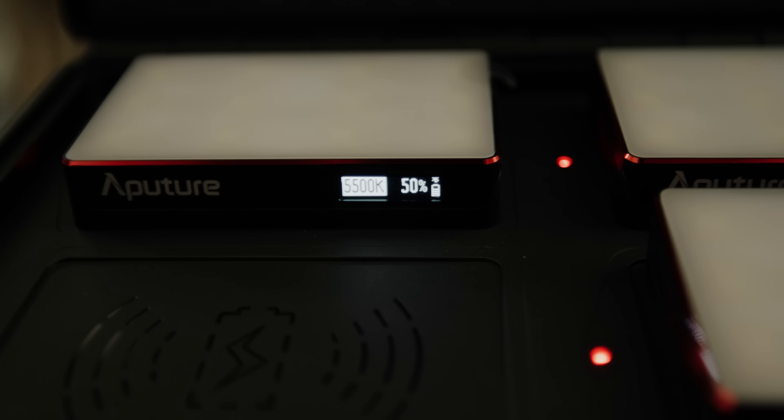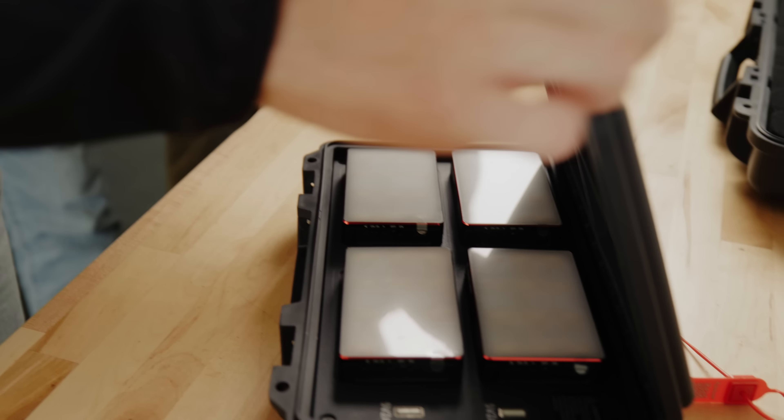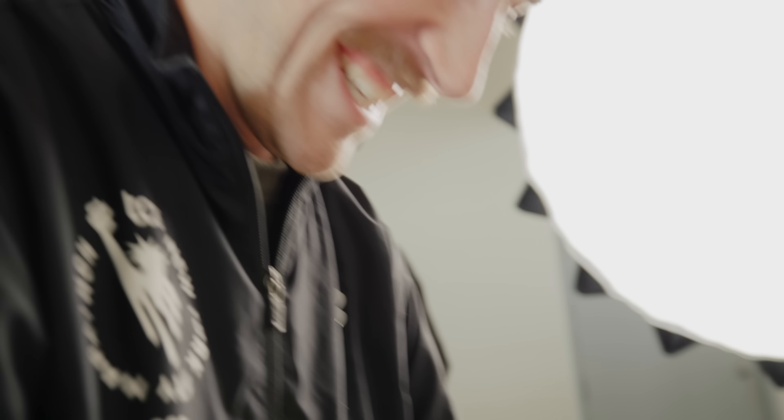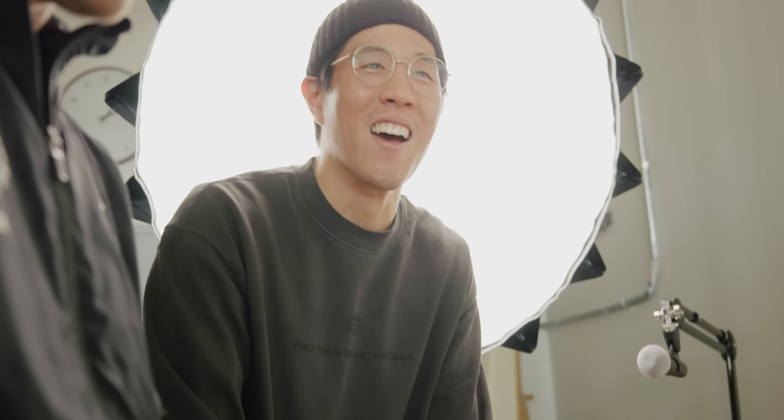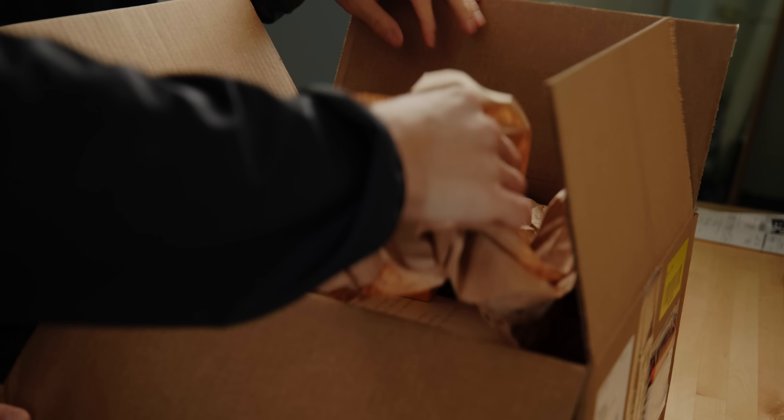Before we even started building out the Rally Caps set and the walls, Aperture actually sent us some lighting gifts. We got a spotlight adapter, which you might have seen in some of my videos on the main channel or my running channel. We also got these little Pocket MCs in their carrying case — four of them that charge within the case. Gene really liked them.